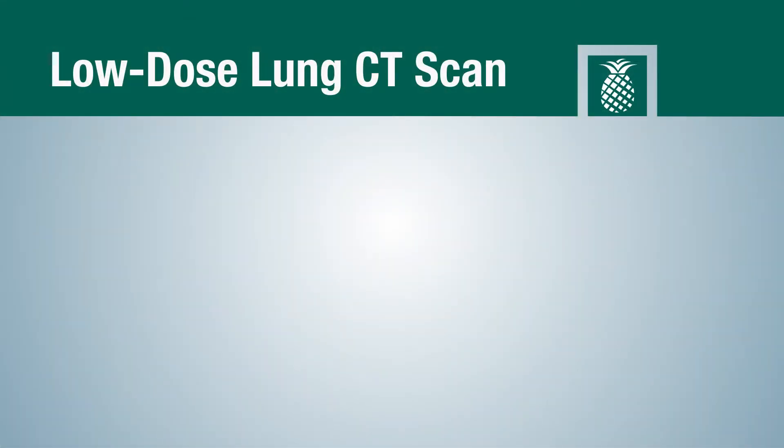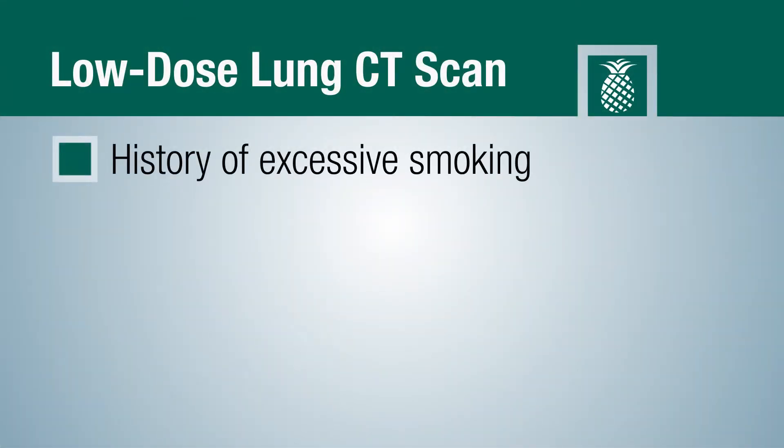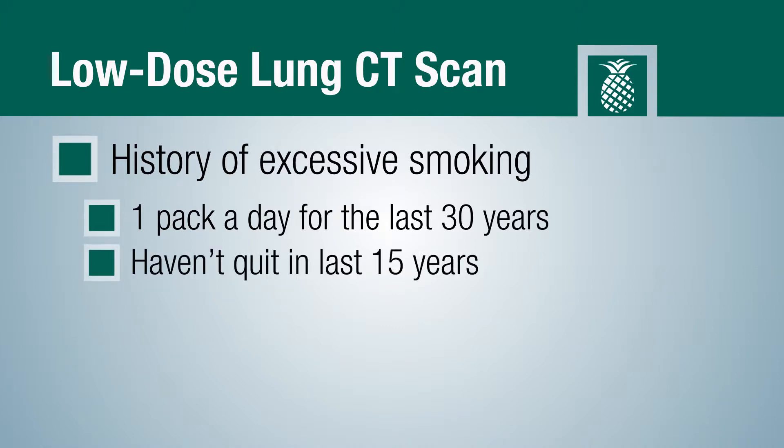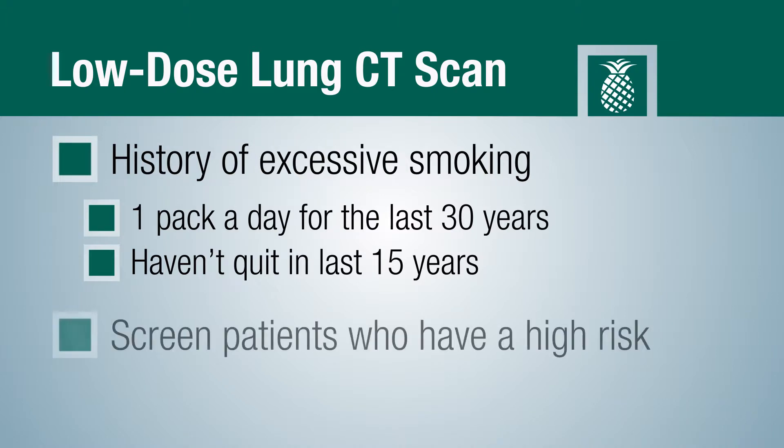It's designed for those individuals that have a history of excessive smoking, or have smoked one pack a day for the past 30 years, or those that haven't quit in the last 15 years. It's also to screen those individuals that have a high risk, and to screen them every year to see if they have changed during that time.